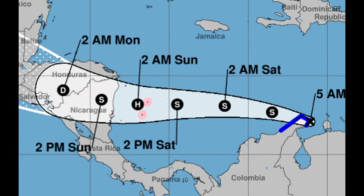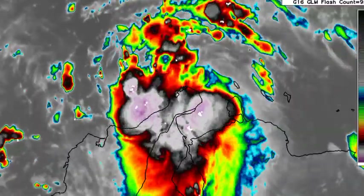The hurricane watch means that hurricane conditions are possible within around 48 hours. The tropical storm warning means tropical storm conditions are taking place across these areas right now, because the system is in the vicinity of these regions and there is a lot of activity there. As time goes by, the system is expected to look a lot better.